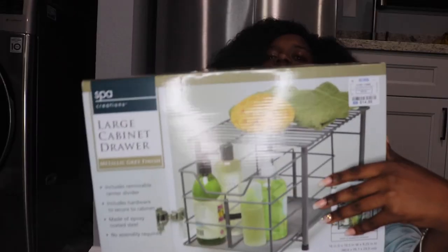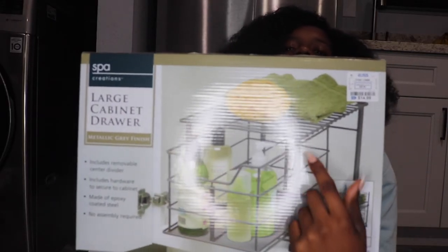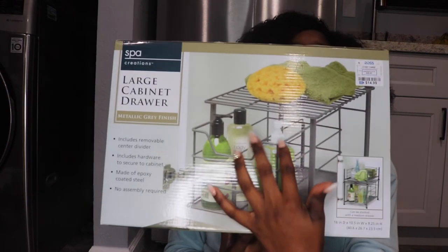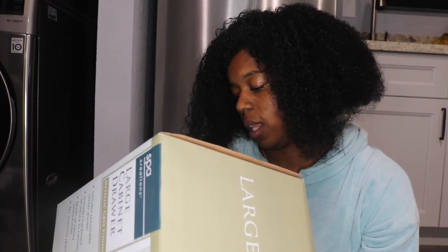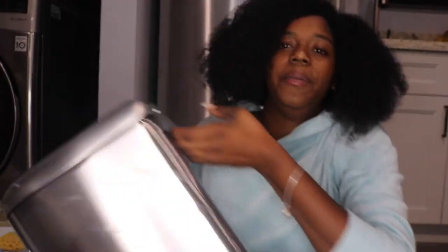I got this large cabinet drawer organizer to put under my sink. It has a shelf on top where you can put stuff or add another drawer, plus two sliding organizer drawers that you can pull out and fill with different things. I'm super excited to use it — it's perfect for all my hair products.